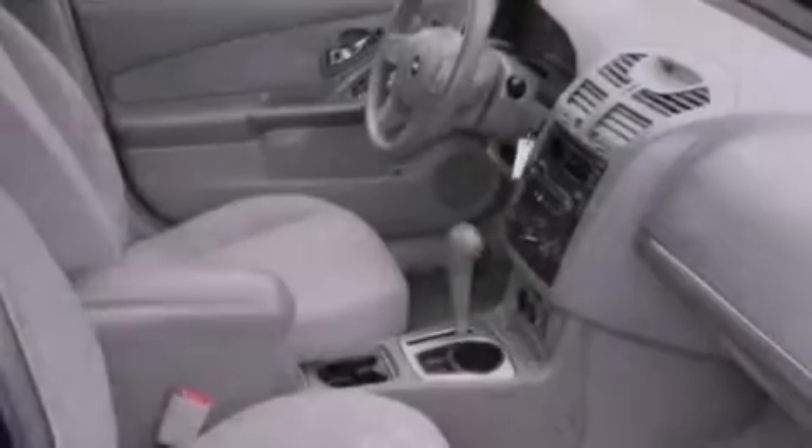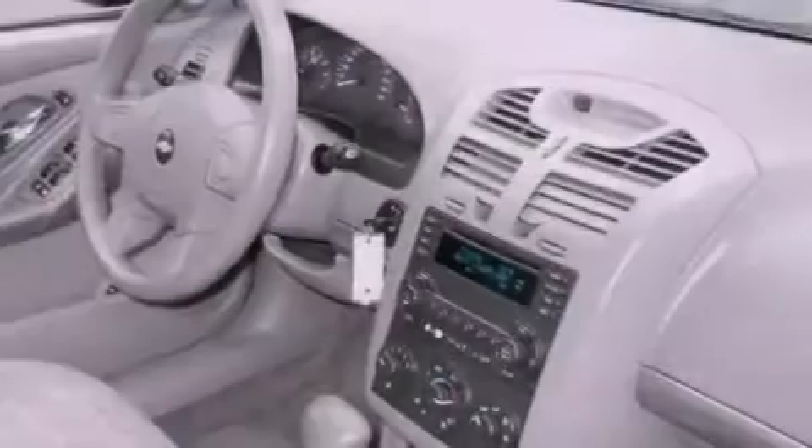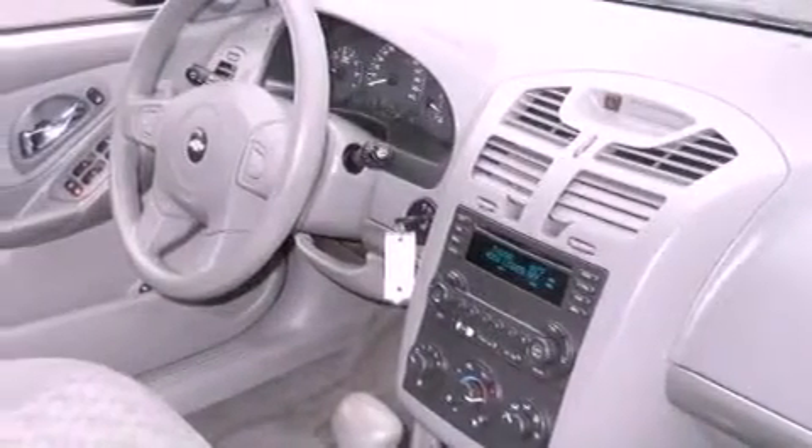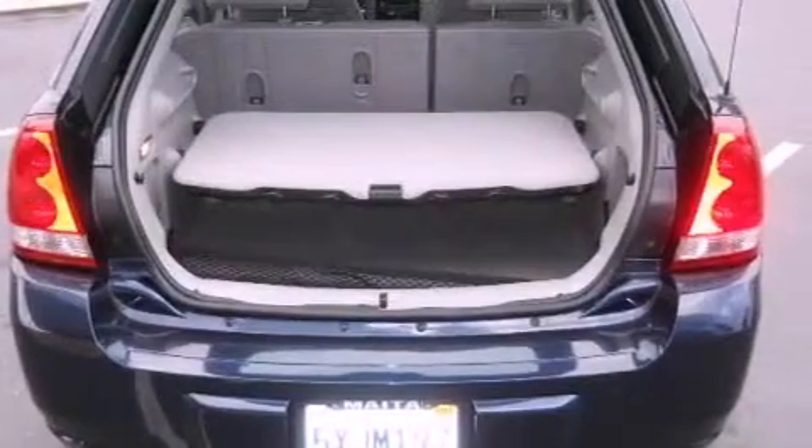All of the following features are included: adjustable driver pedals, a power driver's seat, cruise control, a six-speaker audio system, four-wheel independent suspension, a passenger side vanity mirror, traction control, an anti-lock braking system, air conditioning, and alloy wheels.